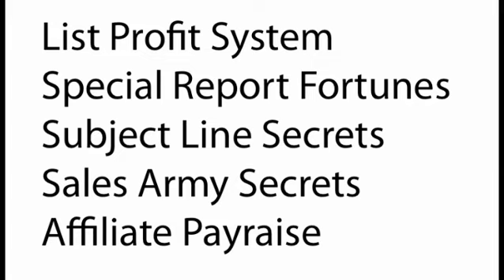All of these reports are really foundational. If you are not building a list and making money from it at the level that you want to, if you're not creating products rapidly, if you're not getting your emails opened or read, if you do not have an army of affiliates building your list and selling products for you, and you're not making as much money as you want to as an affiliate — you really need all of these reports. I've bought these all through the years and I've actually got rights to these now, and I've loved every single one of them.